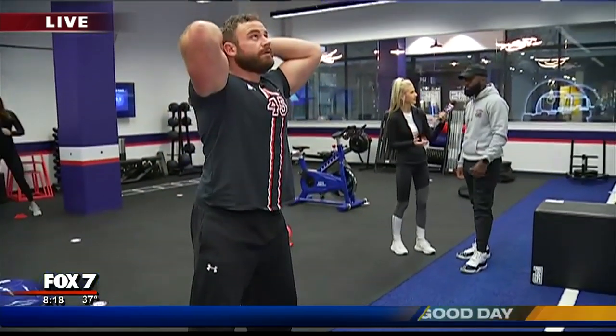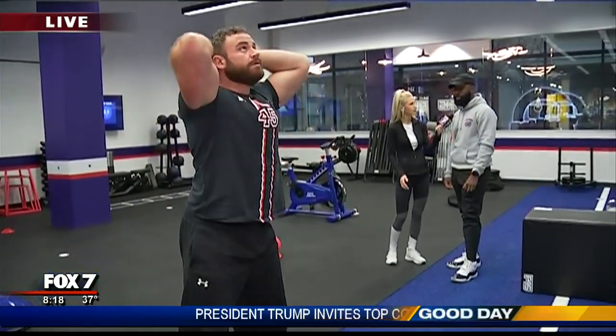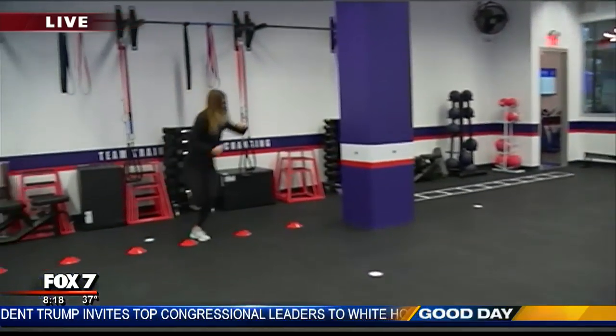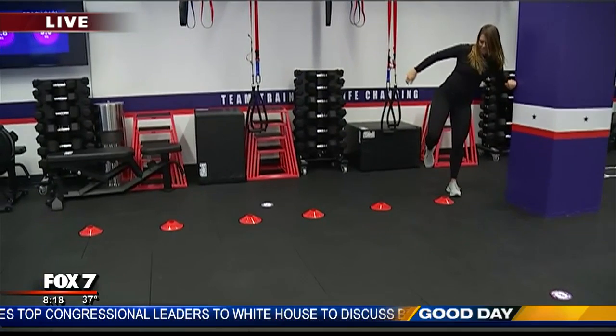Is this a workout for everybody? Each class will actually have two personal trainers to give you that extra touch — modifications, progressions if it isn't hard enough for you, and also to correct form.